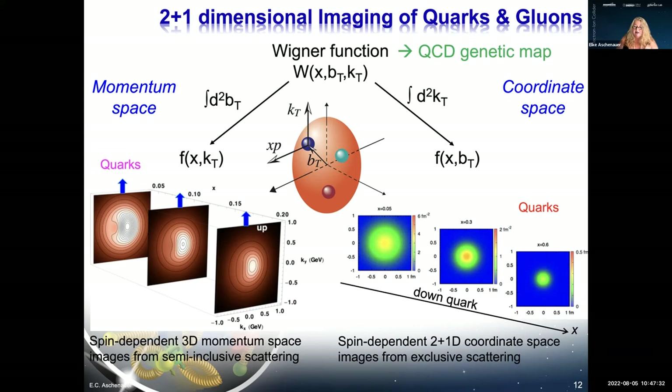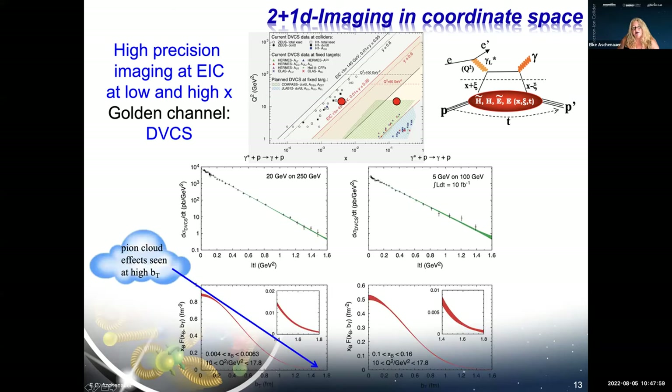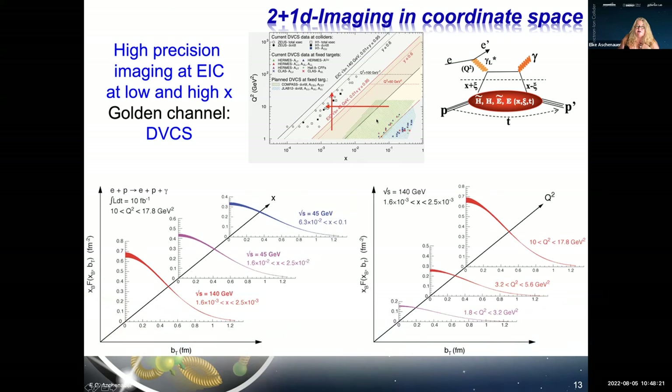In coordinate space, integrating over transverse momentum distributions, you can see that a down quark at high x sits in the center of the proton, and going to lower x its distribution takes up more space, moving toward the rim. This is measured through deeply virtual Compton scattering — DVCS — where a virtual photon interacts with a quark and emits a real photon in an exclusive reaction, leaving the proton intact with only a small momentum transfer.